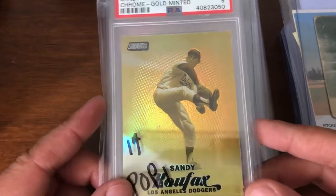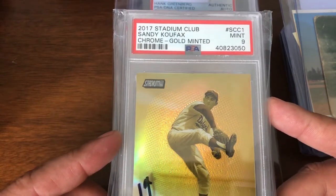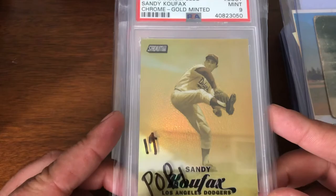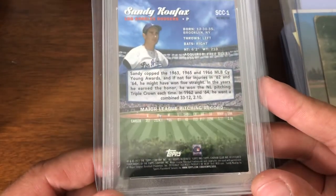This is just a fun one — inexpensive, offer type of thing. 2017 Stadium Club Chrome gold for Sandy Koufax. This is the gold refractor.